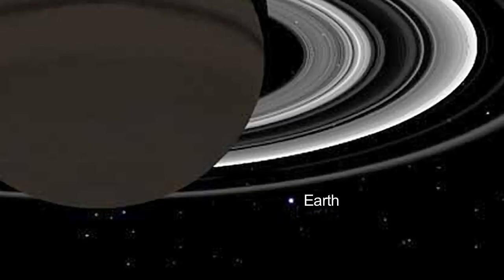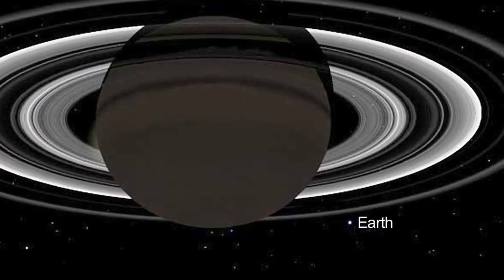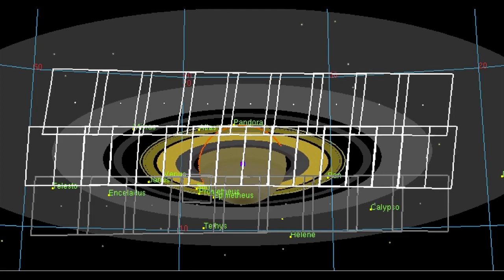Earth will shine from beyond the rings of Saturn while Cassini takes a mosaic of the planet and its rings on July 19th. It'll take three hours for Cassini to snap portraits of the entire Saturn system. Then scientists on Earth will assemble the images into a single mosaic.